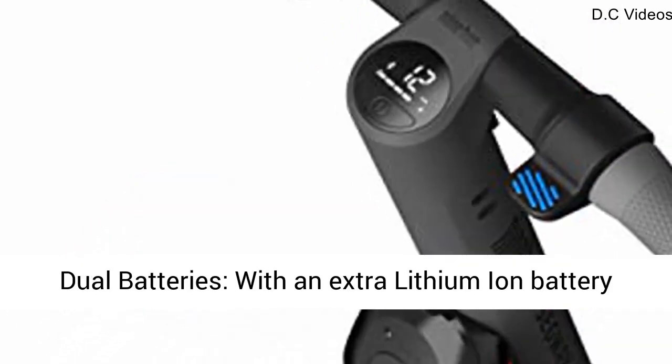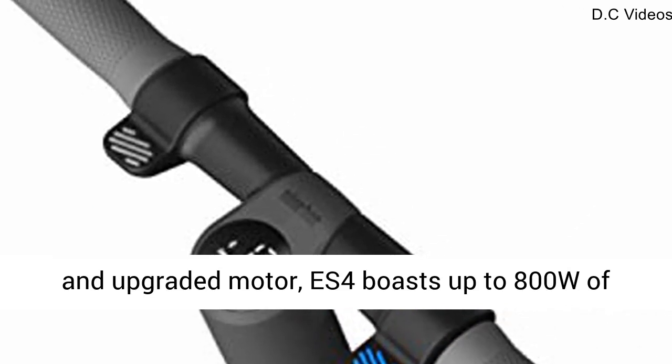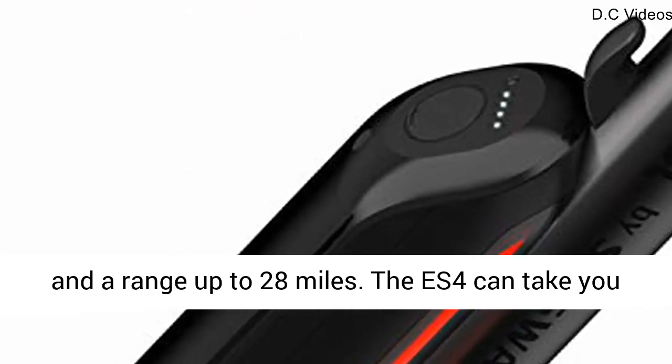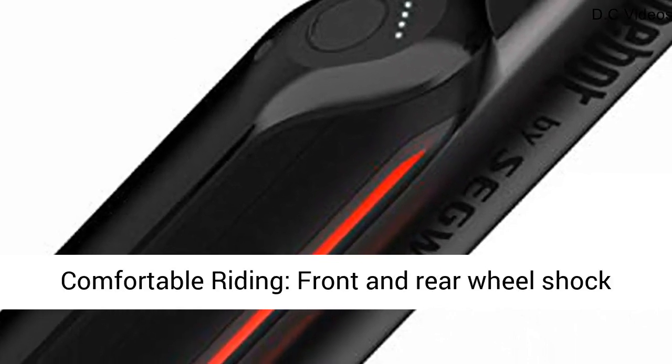Dual batteries — with an extra lithium-ion battery and upgraded motor, the ES4 boasts up to 800W of power, with a top speed of approximately 19 miles per hour and a range up to 28 miles. The ES4 can take you just about anywhere you want to go.